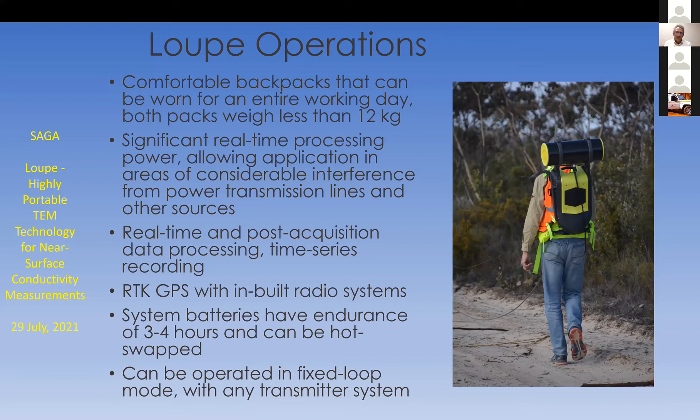We've also done some work in fixed loop. There's no reason why we can't synchronize our receiver — the receiver on the right — with any other transmitter system, thereby collecting a lot of received data using a bigger transmitter or bigger moment.